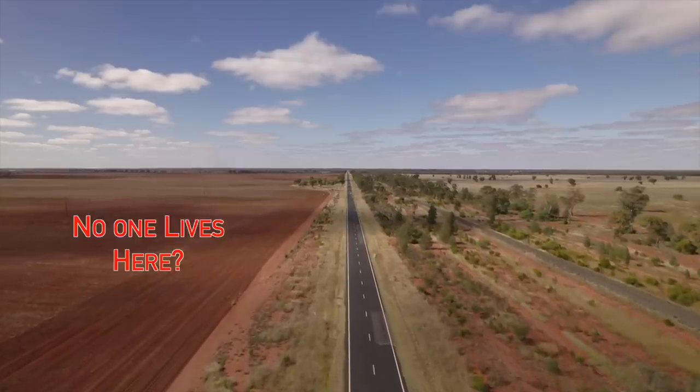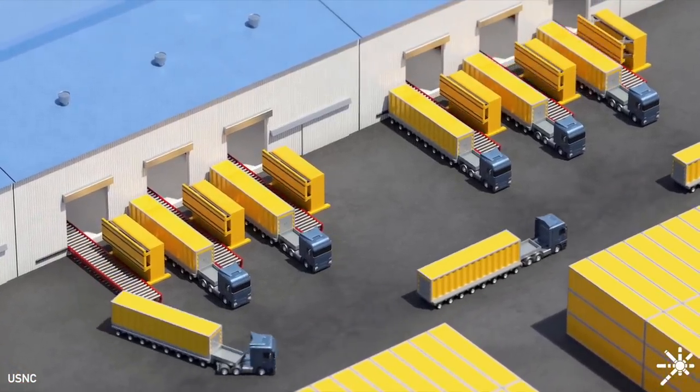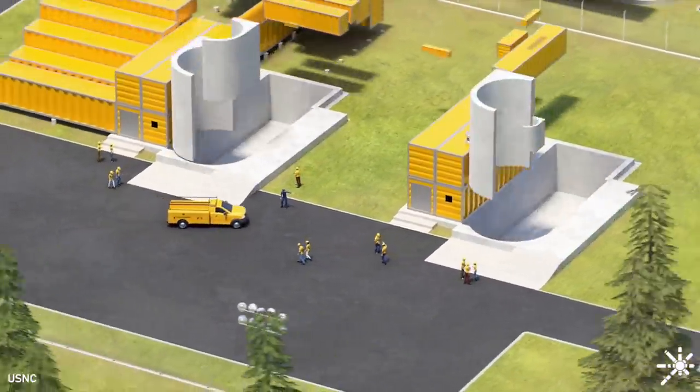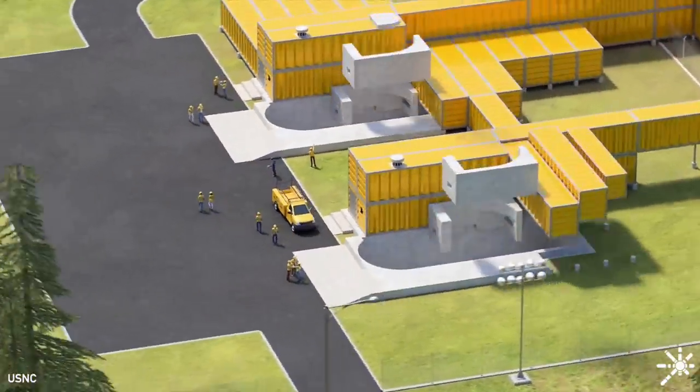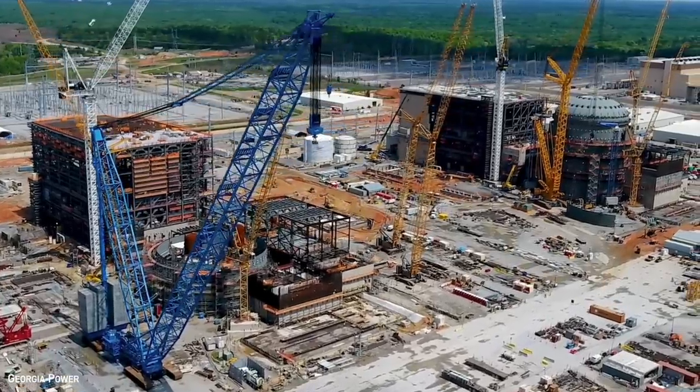Old coal plants undergoing decommissioning are often a similar size to SMRs, meaning the existing electrical infrastructure, like transmission lines, is readily available. Also, it's not always possible to drop gigawatts of power into one location, especially if the electrical grid can't support it or demand for that kind of power isn't there. The other part of small modular reactors is the modularity of the design, meaning they're relatively easy to build and expand by adding more units as needed. This allows a utility to flexibly scale generation with predictable construction timelines and costs.